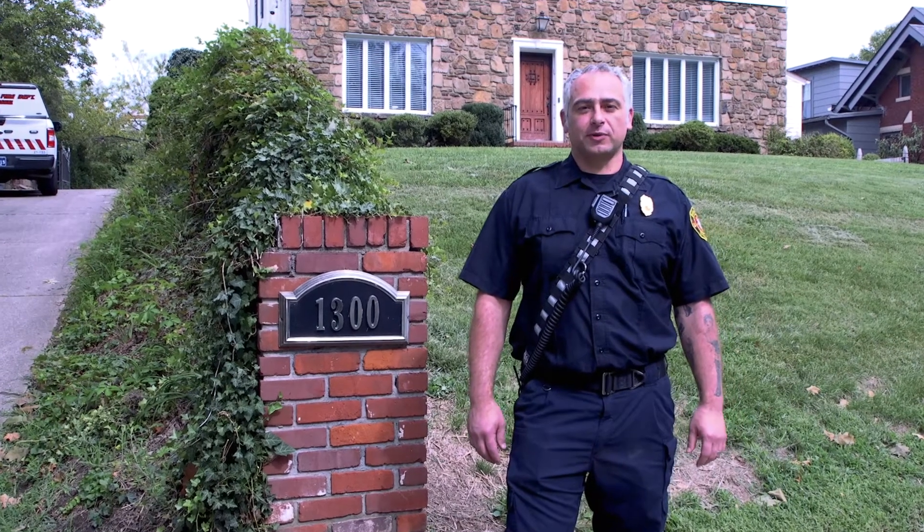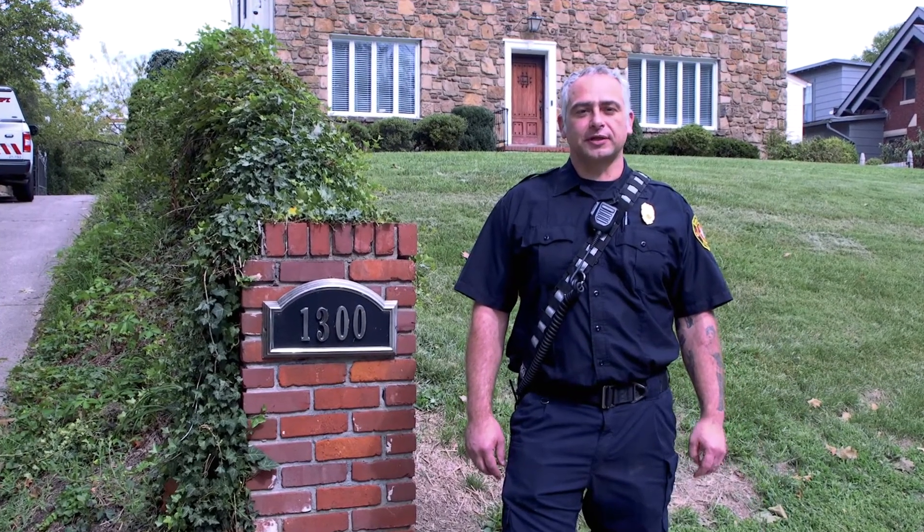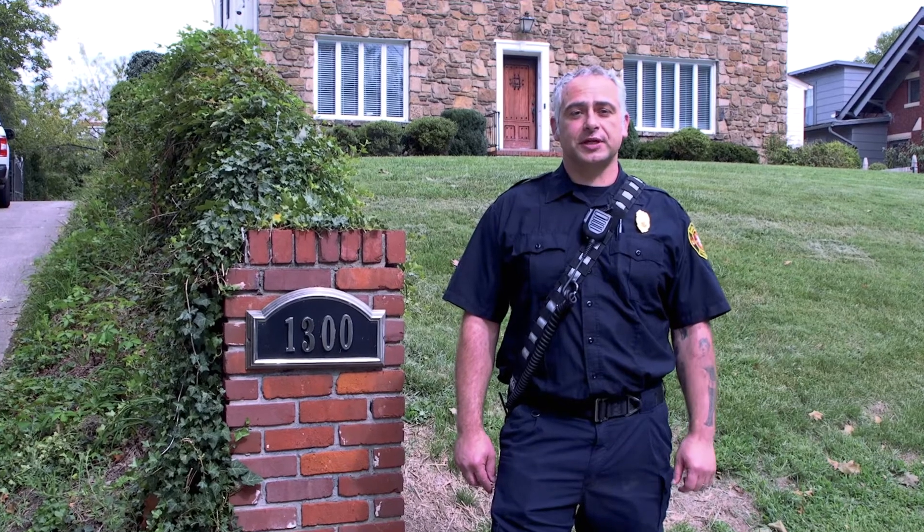Welcome to Safety Chat with the City of Huntington Fire Department. I am Captain Chad Hendrick. I work out of Station 1 on A-Shift, and today we'll be discussing the importance of visible house numbers on your home.